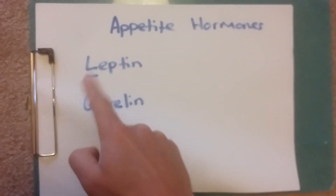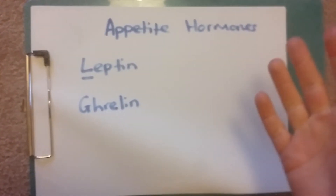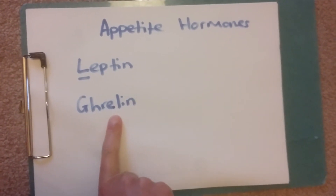However, some people can get leptin resistant, even regardless of having large amounts of fat on their body.